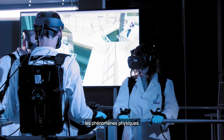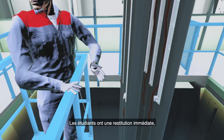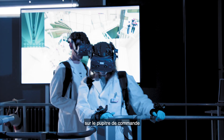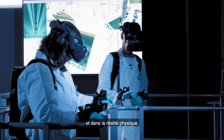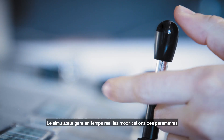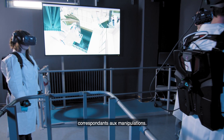This helps improve trainees' understanding of the physical phenomena. Trainees have immediate feedback on the operation carried out, both through the virtual reality headset, on the control panels and in the real physical environment. The simulator manages changes to the parameters corresponding to the operations in real time.